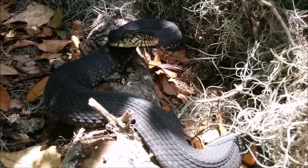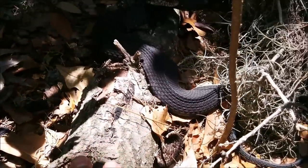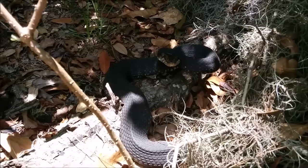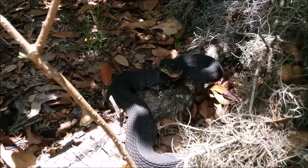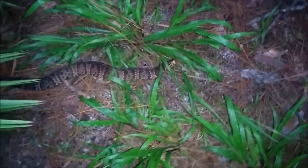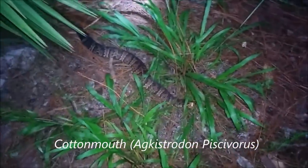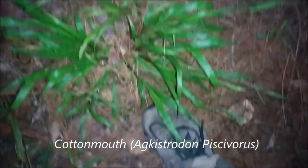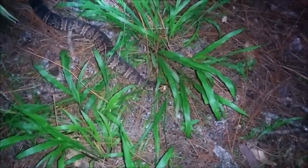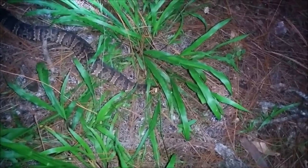This is a Florida banded water snake. And this is a cottonmouth. Experience and knowledge is the safest way to tell them apart.